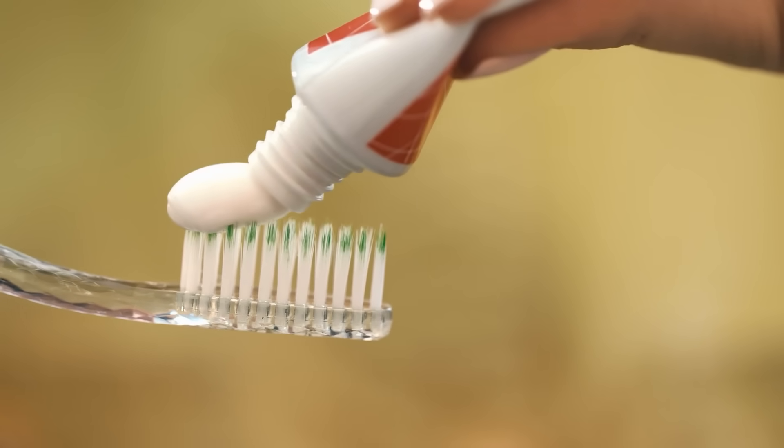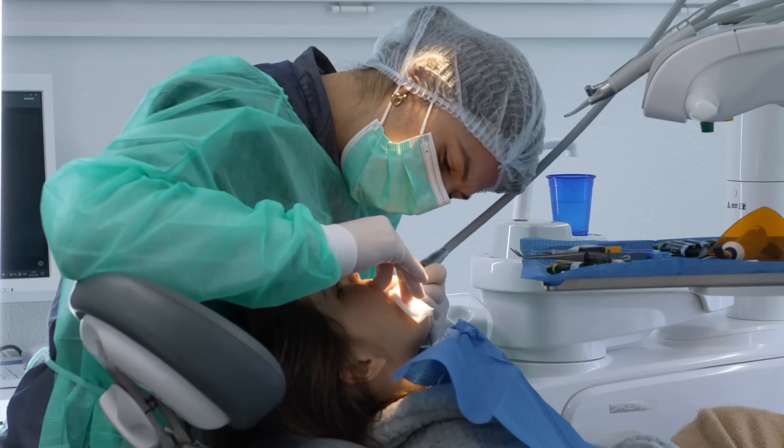The smartest strategy is rotation. Just like you don't want to wear the same pair of shoes to the gym, to work, and to a wedding, don't use the same paste for every need. Because brushing twice a day is more than a habit — it's a treatment you're giving your teeth for the rest of your life. Make the wrong choice and you'll pay for it with stains, enamel loss, and costly dental work down the road.